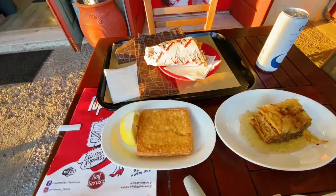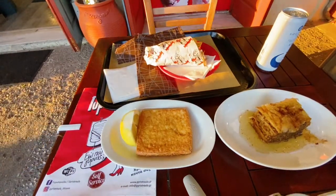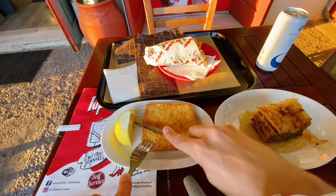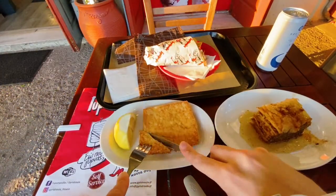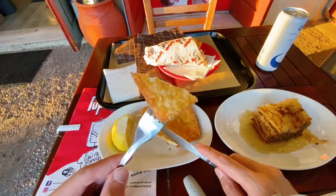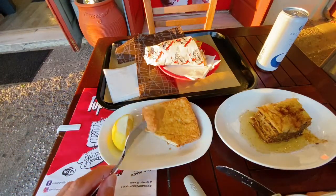I got two pairs of fork and knife because I'm going to require a different one for that baklava, which we see right over here. And this is the — oh interesting — this is the fried cheese. Look at that. Let's try this out.